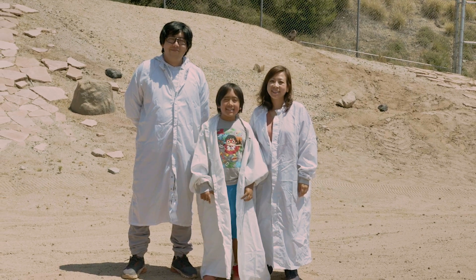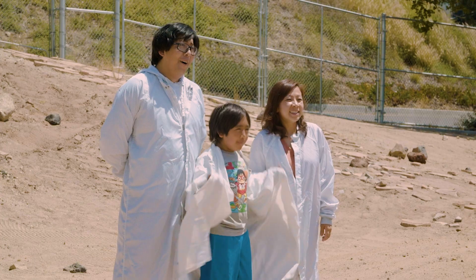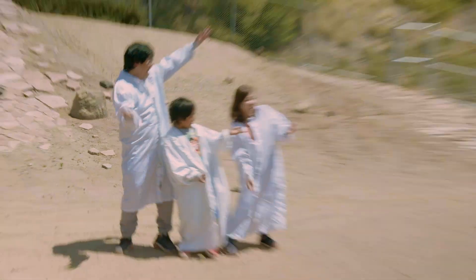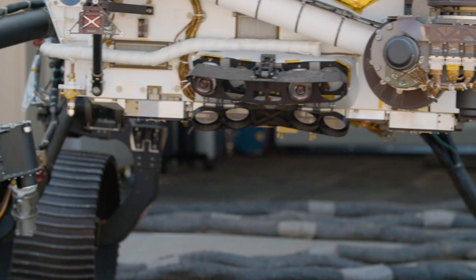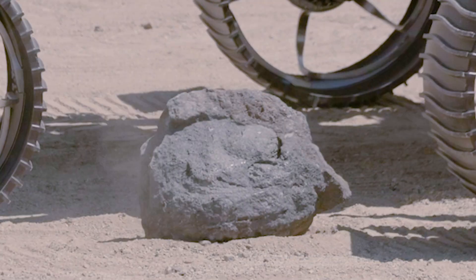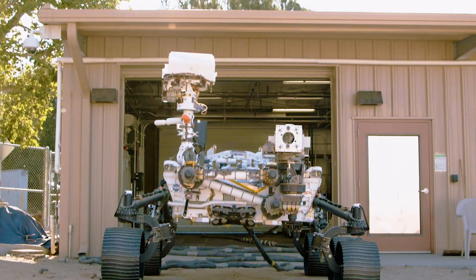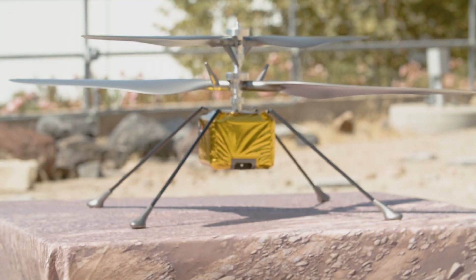Hey guys, today we're at NASA's Jet Propulsion Laboratory and we're gonna see the Mars Rover. Look, it's right here. We're gonna meet some people here and ask them questions about the Mars Rover and even a Mars helicopter.